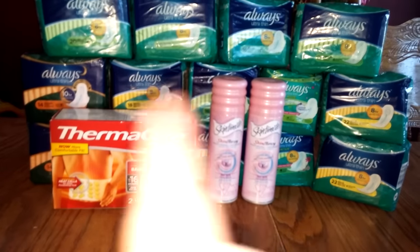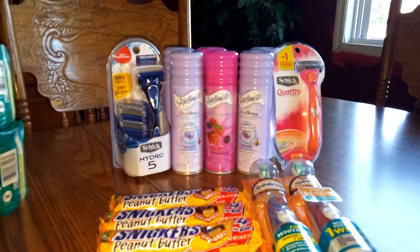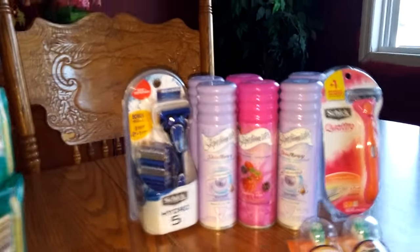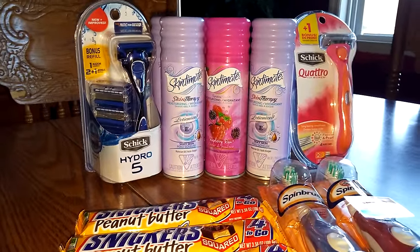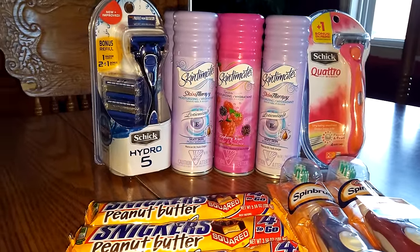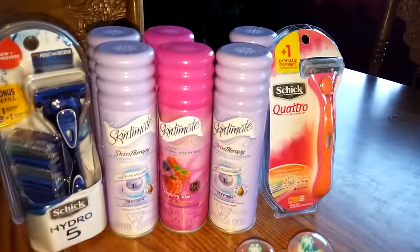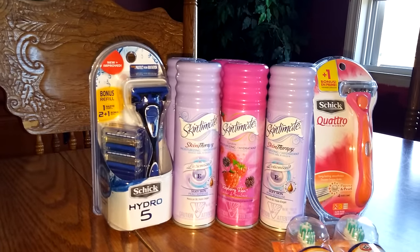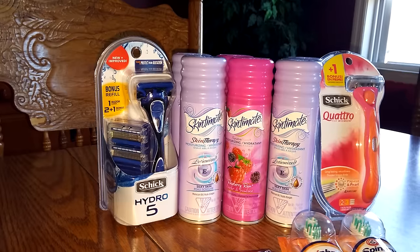I did this in one transaction and then the next one in another transaction. In the second transaction I did the same with the Skintimate — buy one, get one half off. One would be $3.79, the next one would be $1.89. I got six of them and I used $6 off coupons that I had from a recent insert.